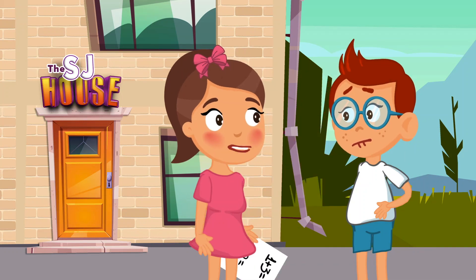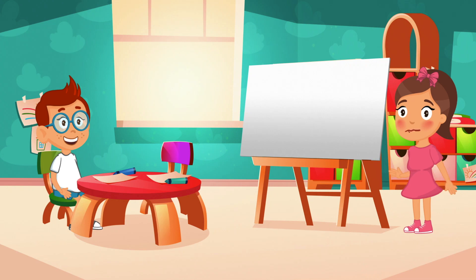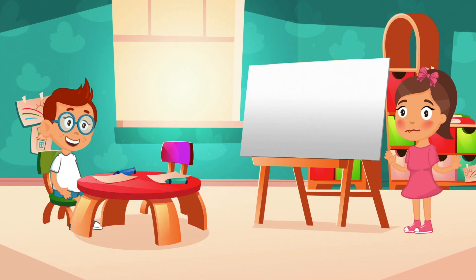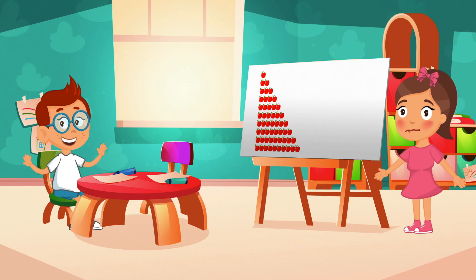Come on, let's go to our whiteboard room and I will show you how to solve them. We already know how to count up to ten, yes? Come on, let's use this example to count up to ten.